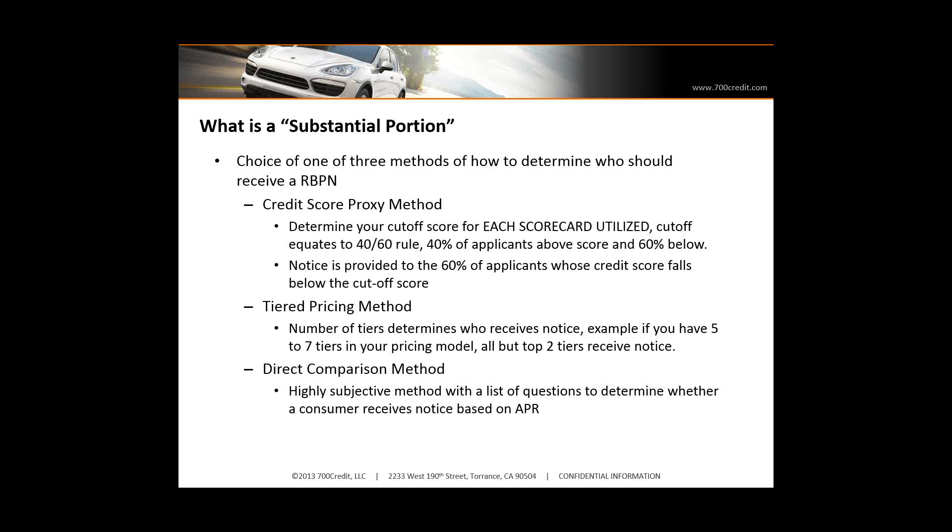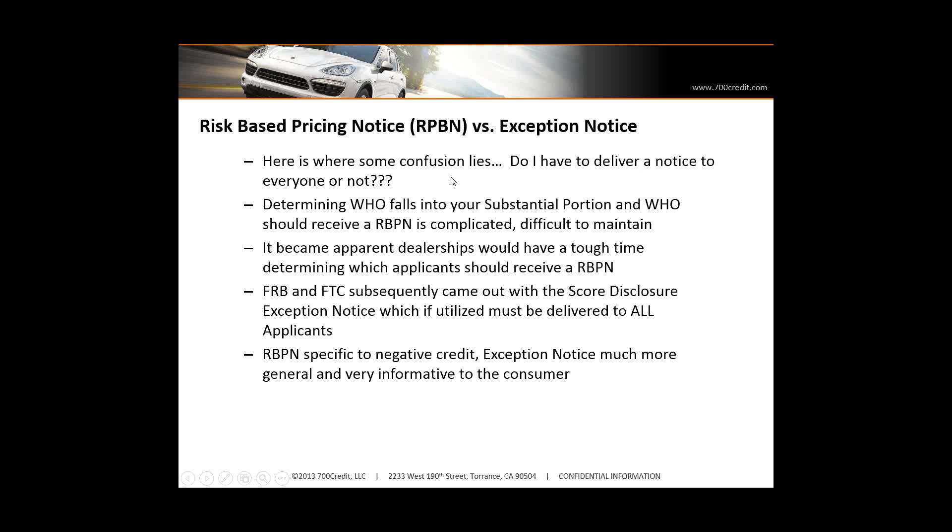So they came out with an exception notice. The rule of the exception notice is you have to deliver it to everyone you pull credit on. And everyone — even if you're pushing your applicants to a primary lender and you're not pulling credit yourself — because you're a participating creditor, you're still responsible for risk-based pricing notices. So if you're doing that today and not delivering the notice, you're out of compliance. The exception notice is very well-defined — there's even an example of it in the legislation — and most providers of credit today also provide this risk-based pricing notice for you to deliver to the consumer.